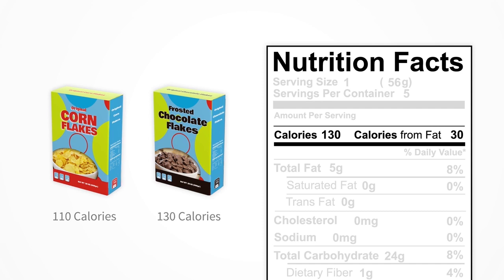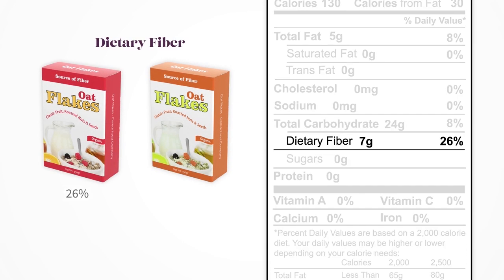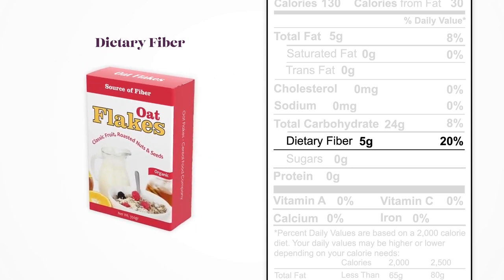The next thing to look at, especially if we're comparing breakfast cereals, is the dietary fiber. Dietary fiber is important for maintaining gastrointestinal health, stabilizing blood glucose levels after eating, and delaying the return of hunger. So choosing a cereal that's higher in fiber is usually a sensible thing to do.